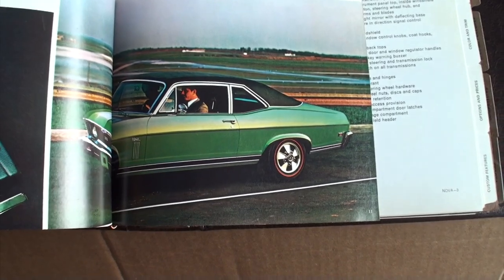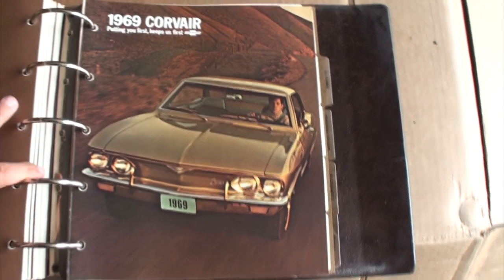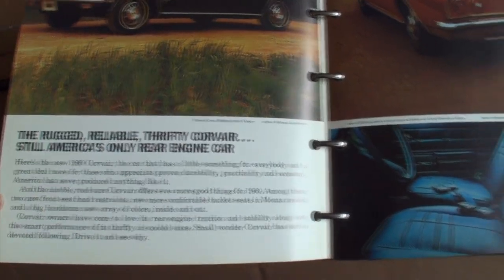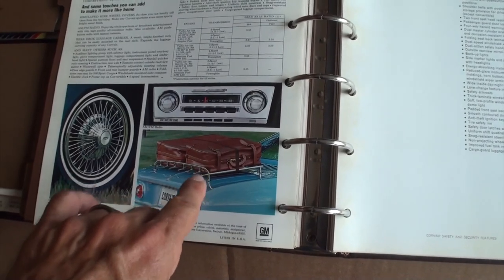Those are some nice wheel covers. Build your own Nova. There's some Nova features there. Now you go to the Corvair — last year for the Corvair. I don't have much on the Corvair. Luggage on the luggage rack — that's something you don't see, ever. Because that notice will come right off the back of that car.